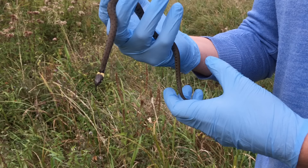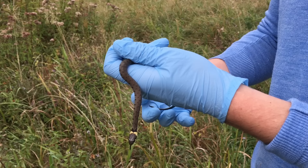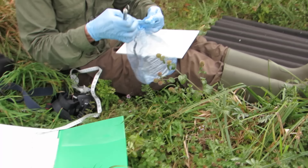I filmed him looking underneath the first 15, but typically it wasn't until the 24th refuge that Steve caught the first snake. This is a young female — this can be determined by counting the scales from the vent to the tip of the tail. She is probably one of last year's hatchlings and Steve will now weigh and measure her.